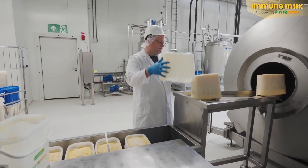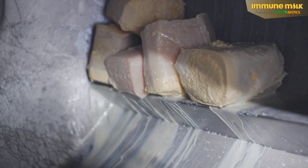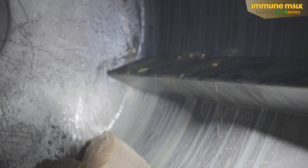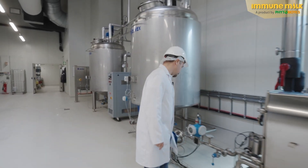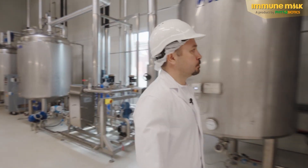The raw milk, deep frozen at minus 18 degrees Celsius, is then gently thawed in a tumbler at plus four degrees Celsius. Afterward, the raw milk is homogenized, and during a gentle pasteurization process, pathogenic germs are eliminated.